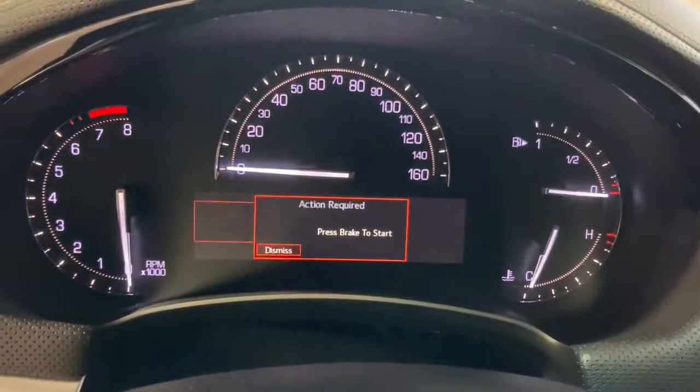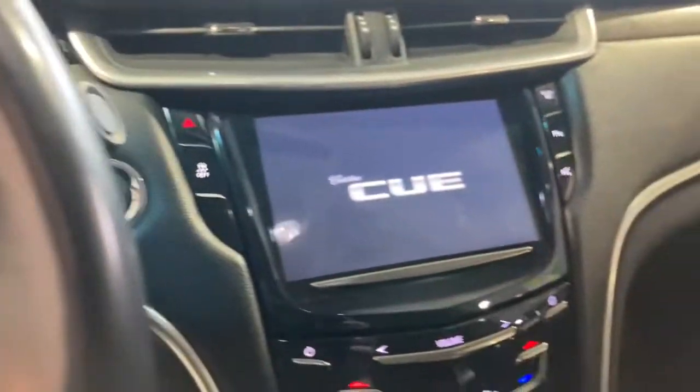Elegance and confidence go hand in hand in the XTS sedan. Take a test drive today.